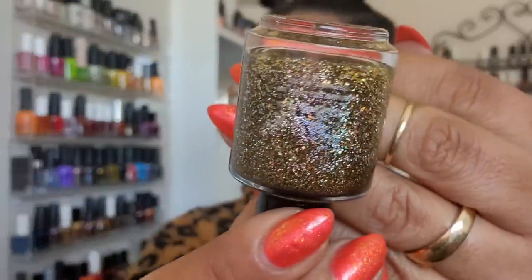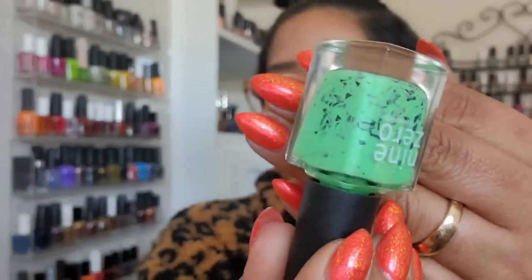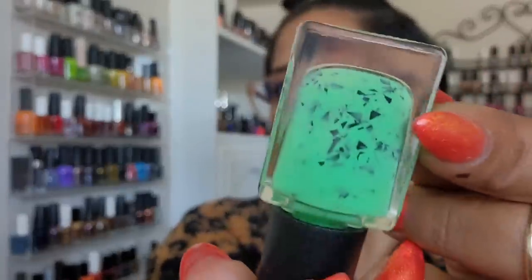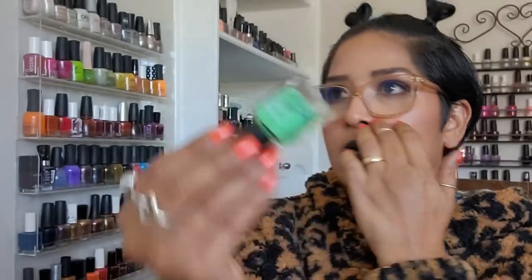'Espresso Yourself' has a chocolate brown base with a ton of holographic — I might do a skittles mani or recreate a manicure I did using this one. Then 'Matcha Mint' — I didn't get to wear it this summer so I'd like to wear it this October as a pedicure or manicure. It has matte black shrubs on a very bright green base, making it super appropriate for Halloween.